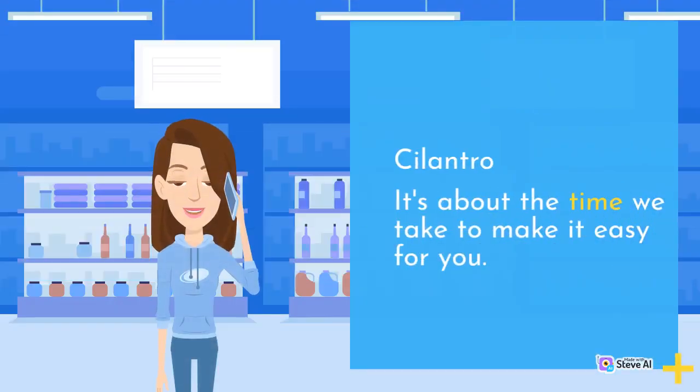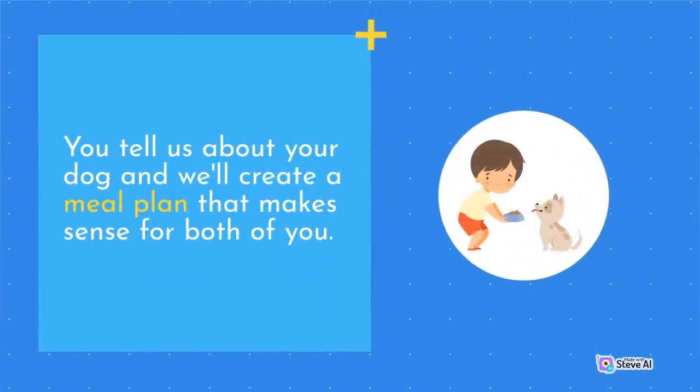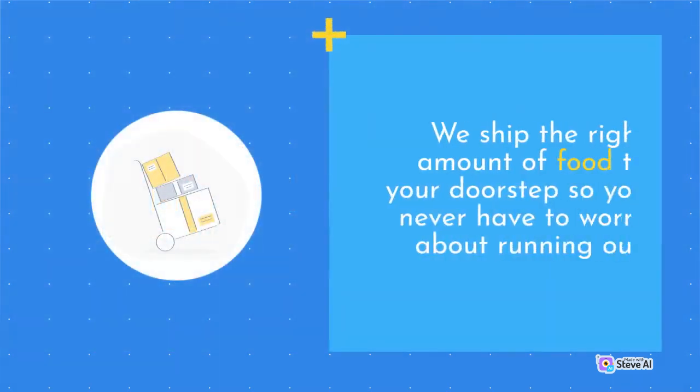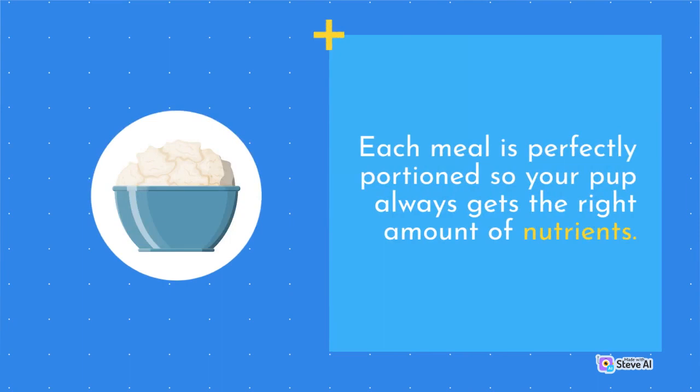It's about the time we take to make it easy for you. You tell us about your dog and we'll create a meal plan that makes sense for both of you. We ship the right amount of food to your doorstep so you never have to worry about running out. Each meal is perfectly portioned so your pup always gets the right amount of nutrients.